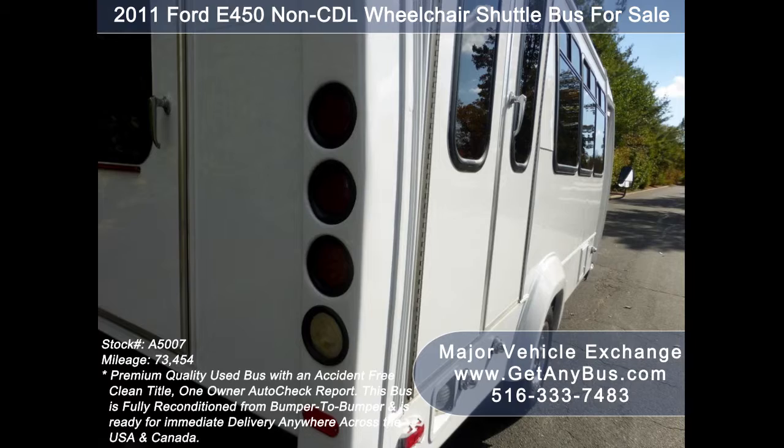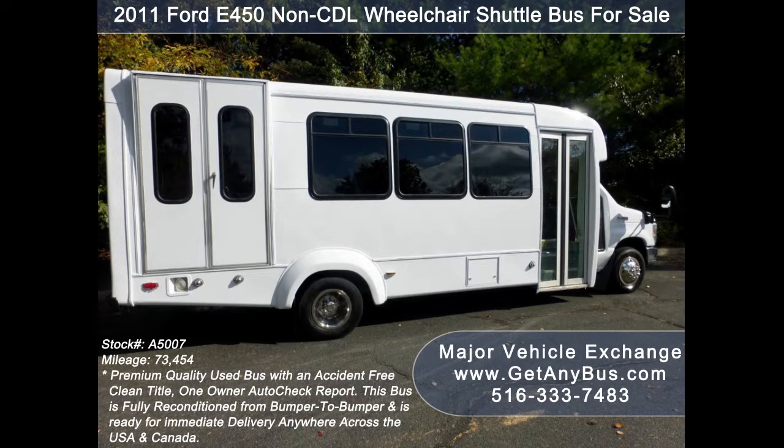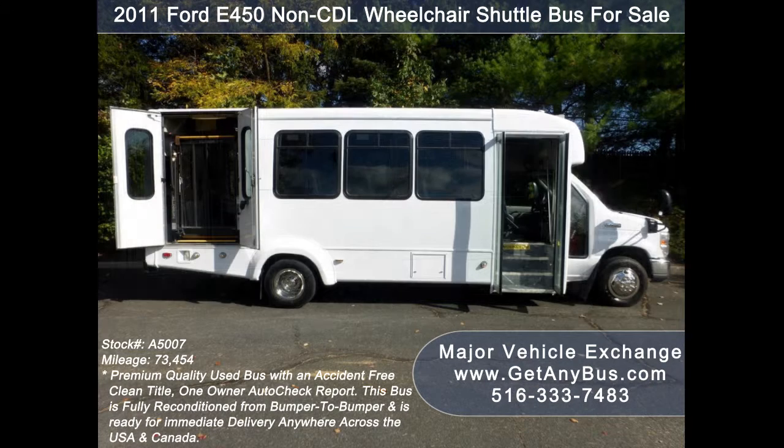As part of our reconditioning process, the bus was fully serviced and inspected. Any repairs were done as needed to make this bus fit for any use. The cabin looks almost new and the exterior of the bus was just repainted for a like-new appearance.